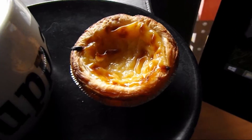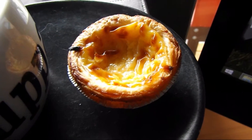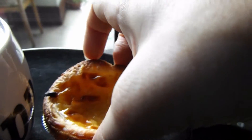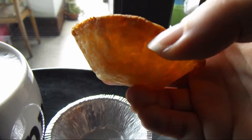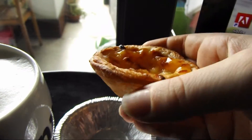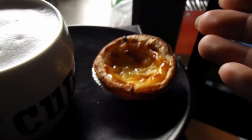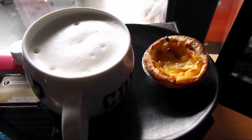And this is pastel de nata, that is how we call it here. It's a pastry made of this kind of dough and then inside it's basically eggs and sugar. So that's what my afternoon tea is today.